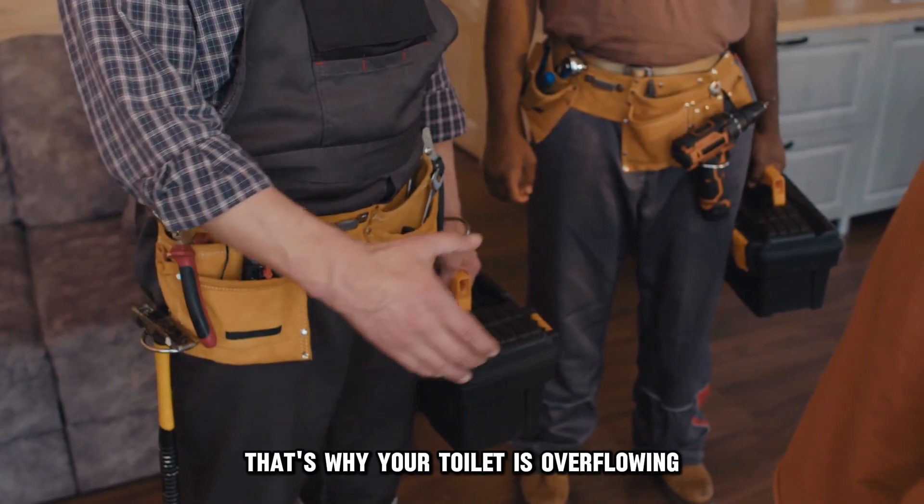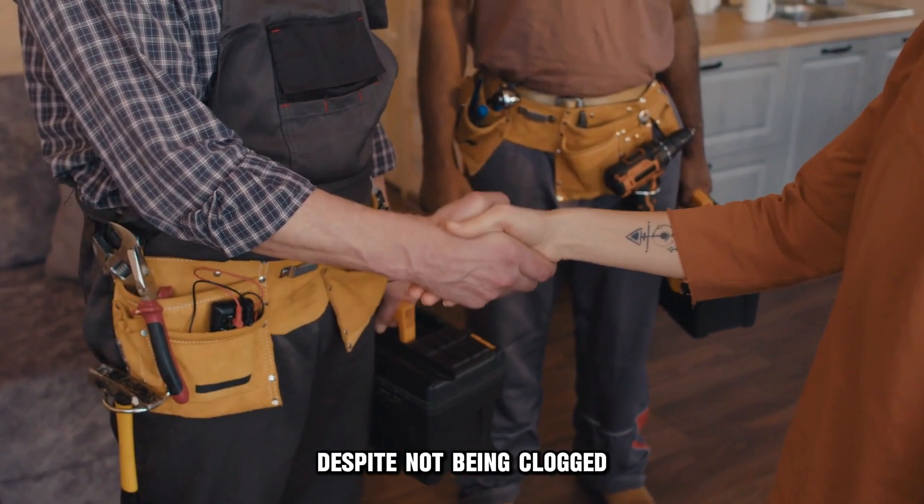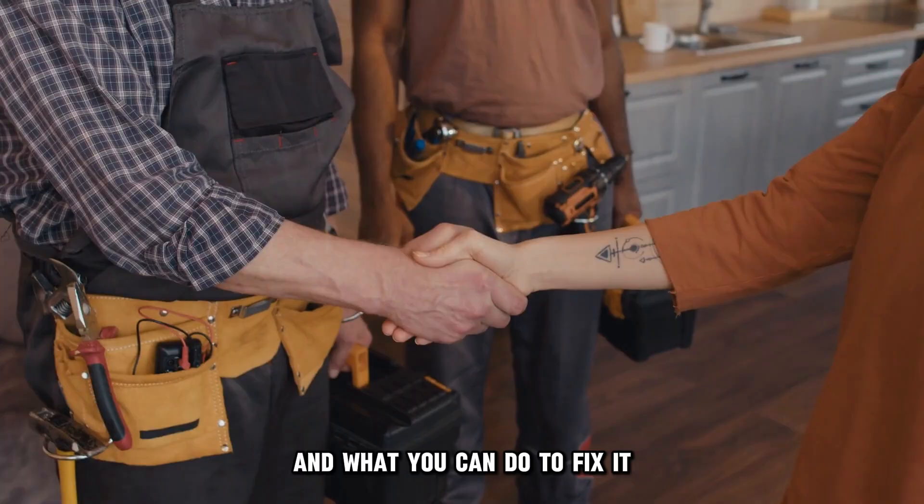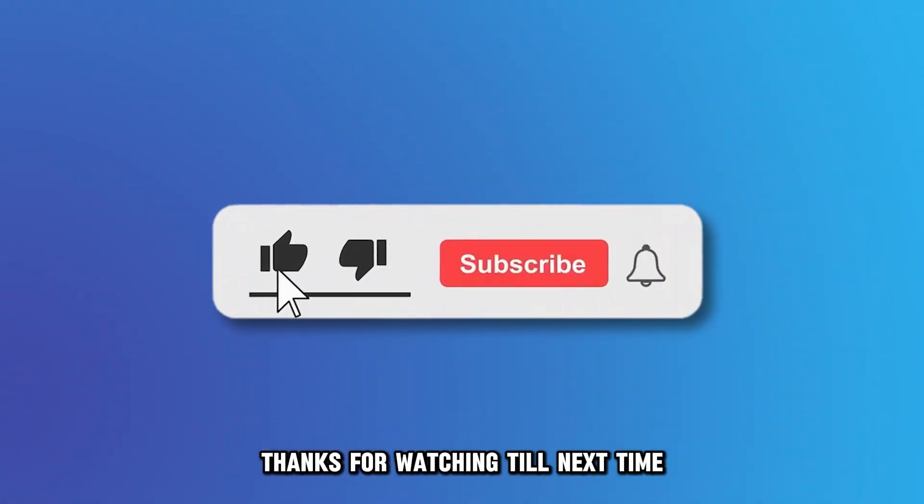So, there you have it. That's why your toilet is overflowing despite not being clogged, and what you can do to fix it. Thanks for watching. Till next time.